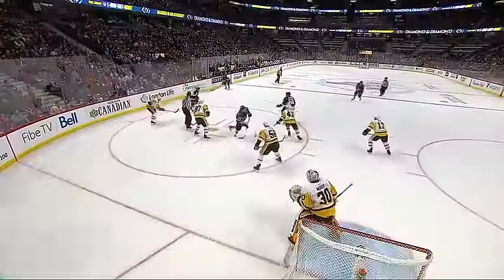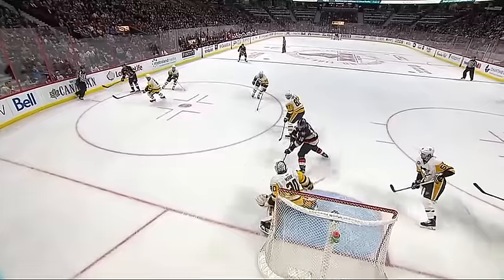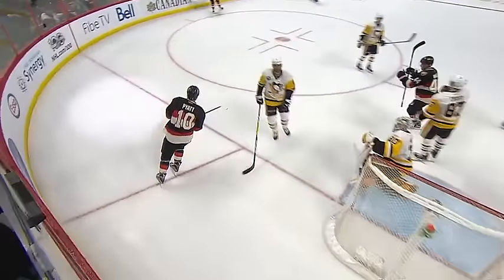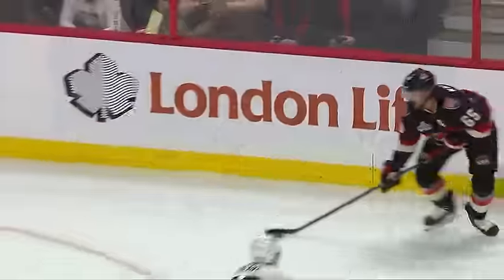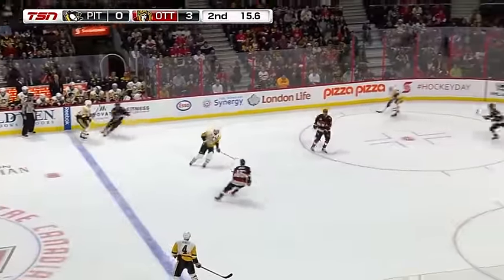And it's Tom Pyatt going to the front of the net with the redirection. He's had a real strong game for the Ottawa Senators. Another win in the offensive zone off the draw. Sidney Crosby actually loses coverage in front, and Pyatt with the redirection through the body of Matt Murray.